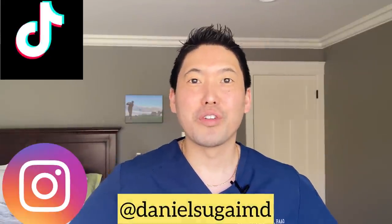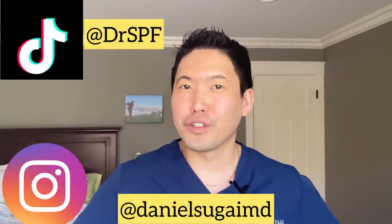Hey guys, I'm Dr. Daniel Sugai, Board Certified Dermatologist. Today is going to be the first Dr. Sugai Reacts video and we're going to start a new series. We're going to react to celebrity skincare routines and such.